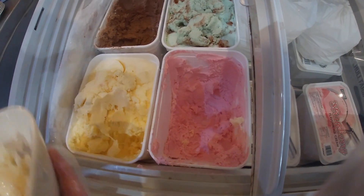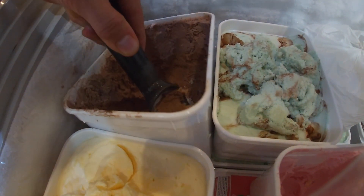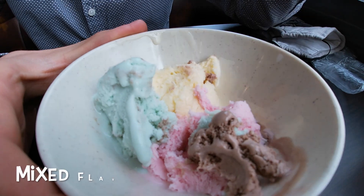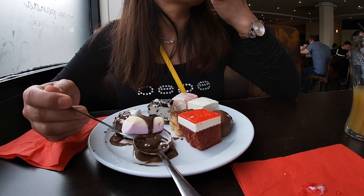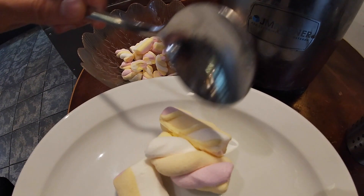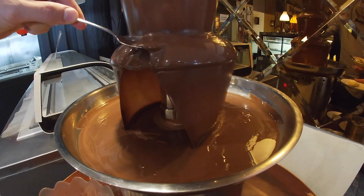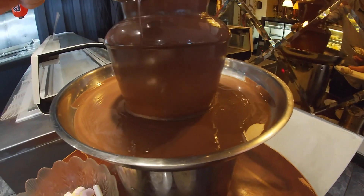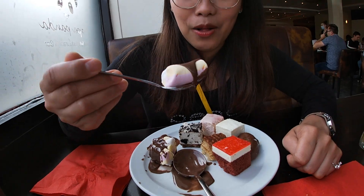I decided to go for all the different flavors — chocolate, strawberry, mint and vanilla — and mix them together. It's all really nice and quite refreshing at the end of the meal. Dessert is my favorite! Marshmallow and chocolate sauce straight from the chocolate fountain.